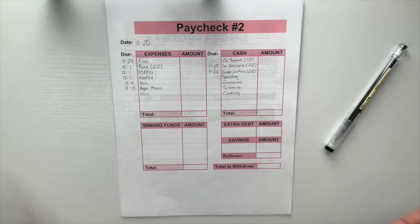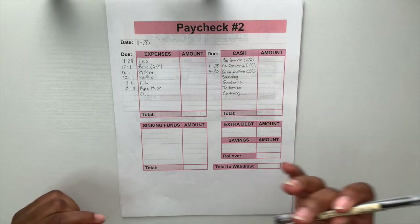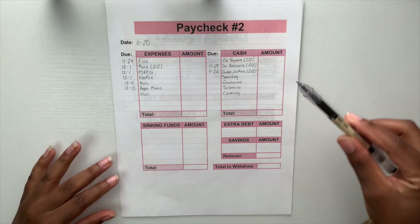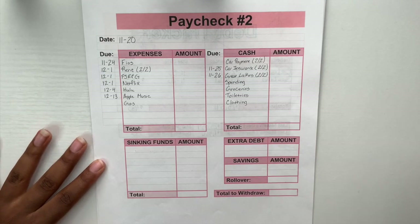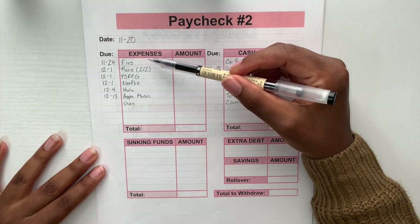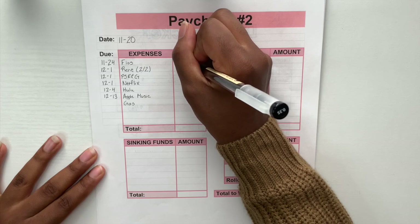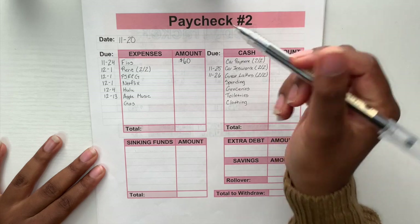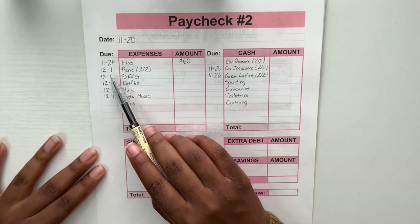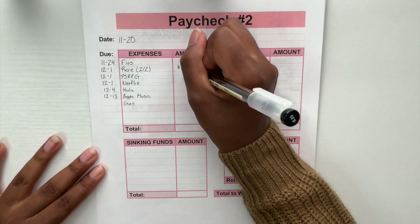Here we have my paycheck sheets that I use to break down my paycheck. We're working with paycheck number two, November 20th — I've already written down all the categories. Starting with expenses: first up is Files, for my internet, which will be sixty dollars. After that is rent — I split rent between both paychecks, and for the second half to complete my December 1st rent, I'll put in six hundred and thirty-five dollars.